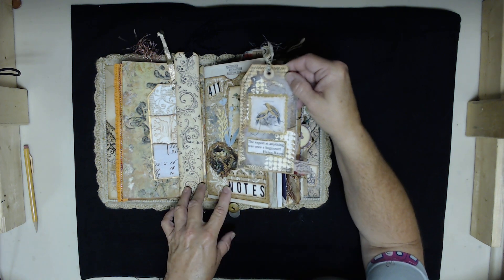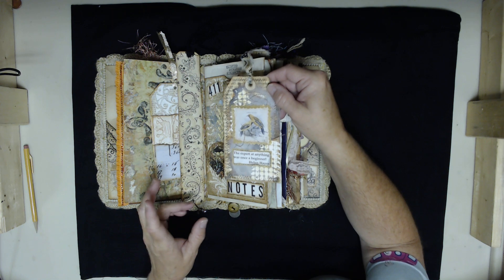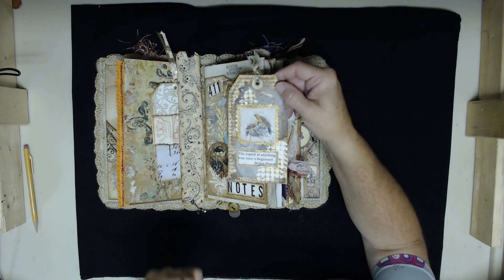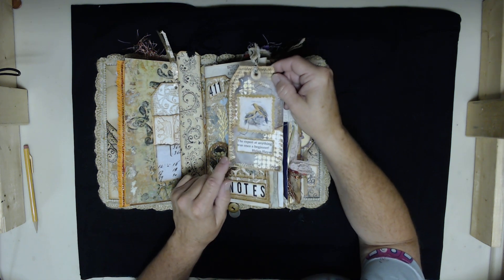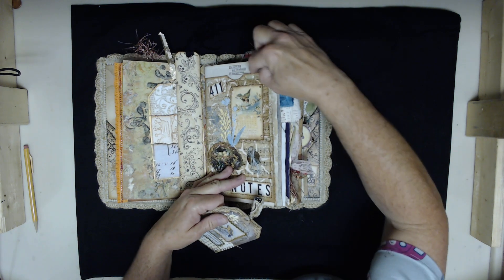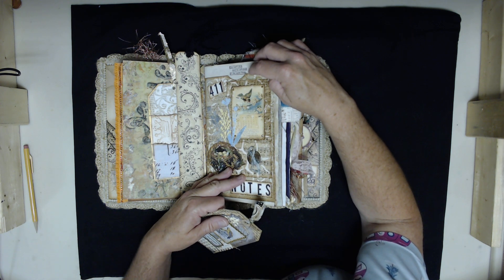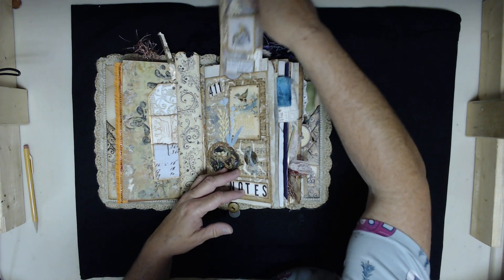Throughout this journal, and most of the journals I've ever made, there are always going to be inspirational quotes or scriptures that brought me joy, helped me through a bad time, or just inspired me. 'The expert at anything was once a beginner' by Helen Hayes. And I've got this tiny little stamp — I think I paid 50 cents for it — that says 'you can't skip and be unhappy at the same time.' You just can't!